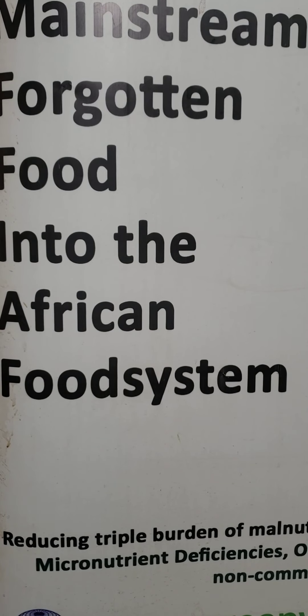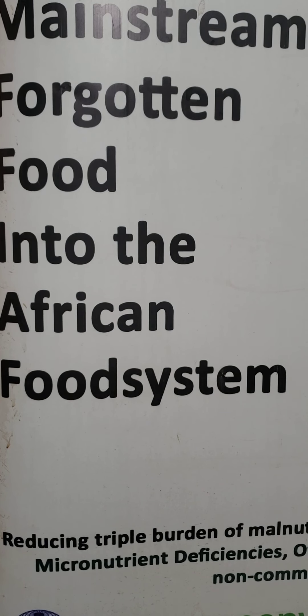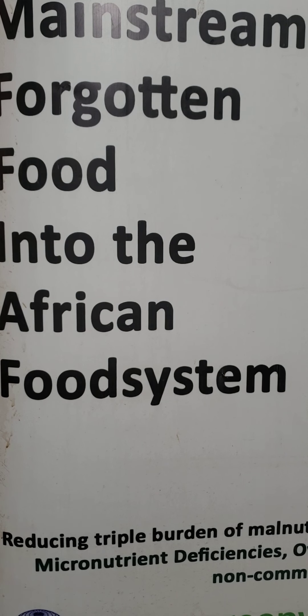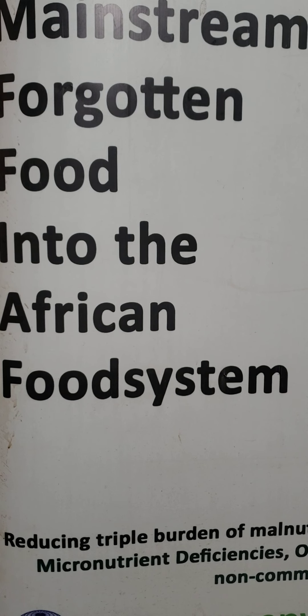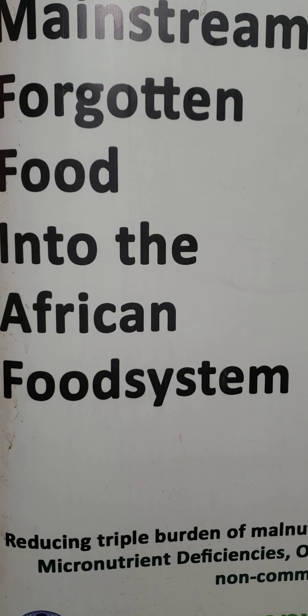Hello, today on the African Forgotten Food Series, we are going to talk about some leafy vegetables in the name of African Nightshade. African Nightshade — the scientific name is Solanum. It is a species of plants in the section of Solanum, of genus Solanum. They are commonly consumed as leafy vegetables and herbs.